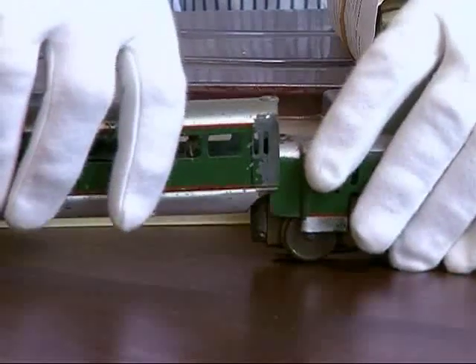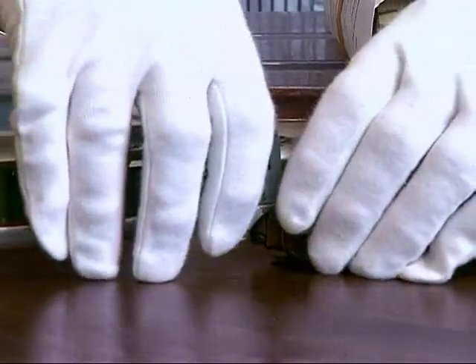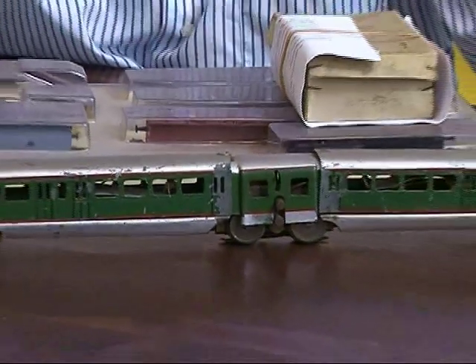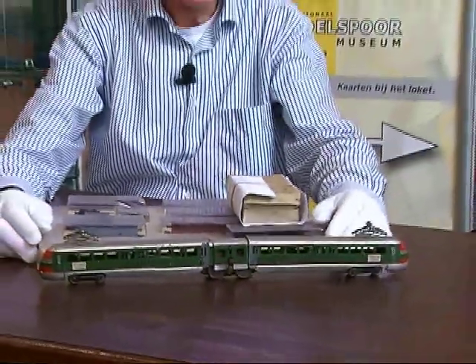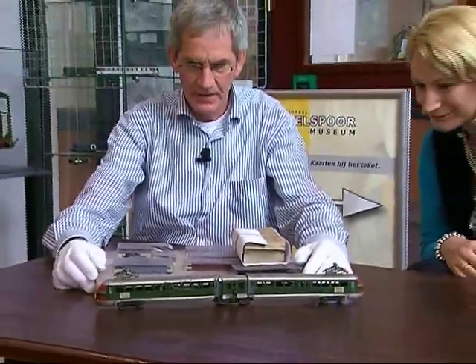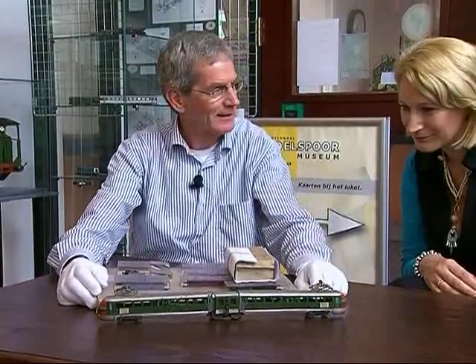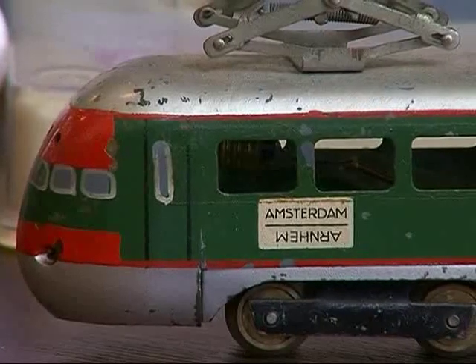We got it from someone from Thailand who had a factory of tin locomotives for the Australian export market. And he said, I have a unique train from the company Märklin. We looked at that, and our experts said no, it is not from Märklin. It is made by a toy shop in Amsterdam — Merkelbach. And a German man was allowed to make it, adapted for Märklin. But there is a joke from Mr. Merkelbach Jr.